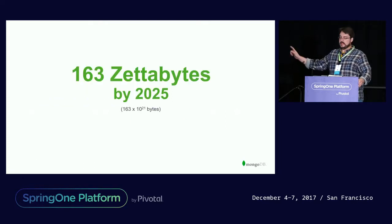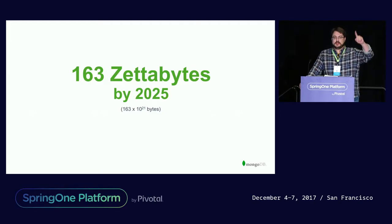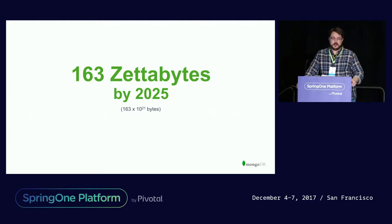And before I get into this, some of my colleagues are here for MongoDB. We have been taking a lot of questions over in our booth that's in the corner there, so please feel free to stop by.